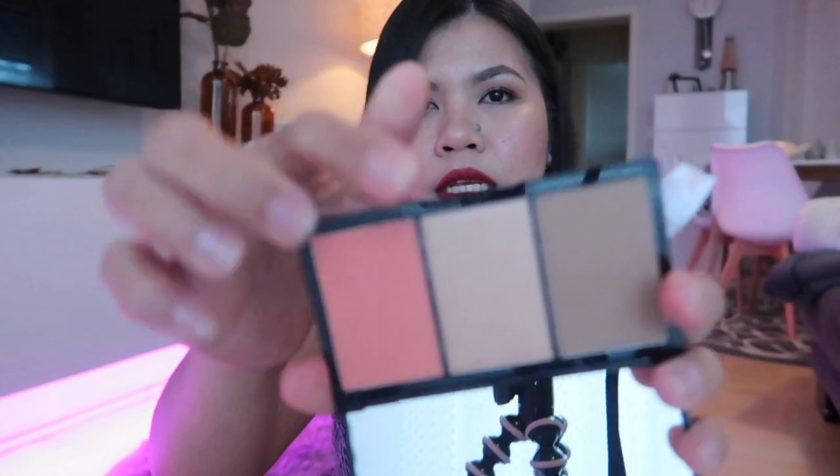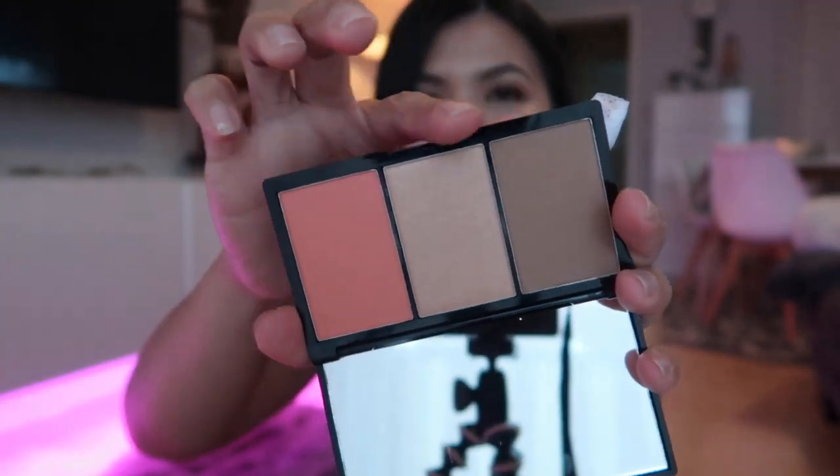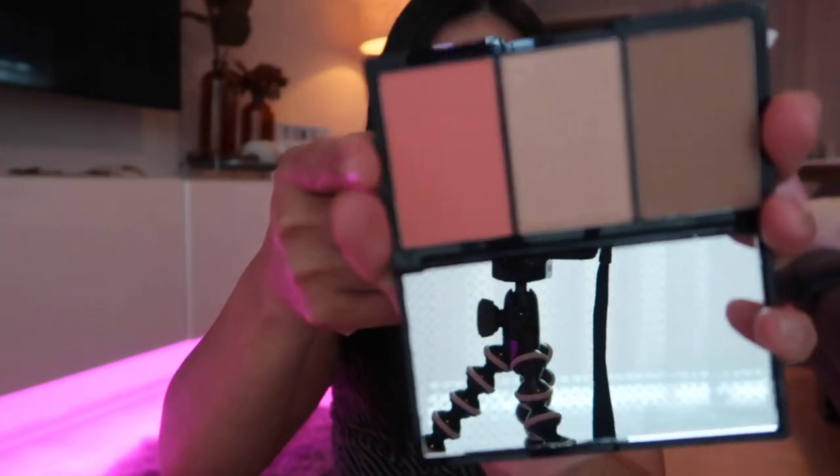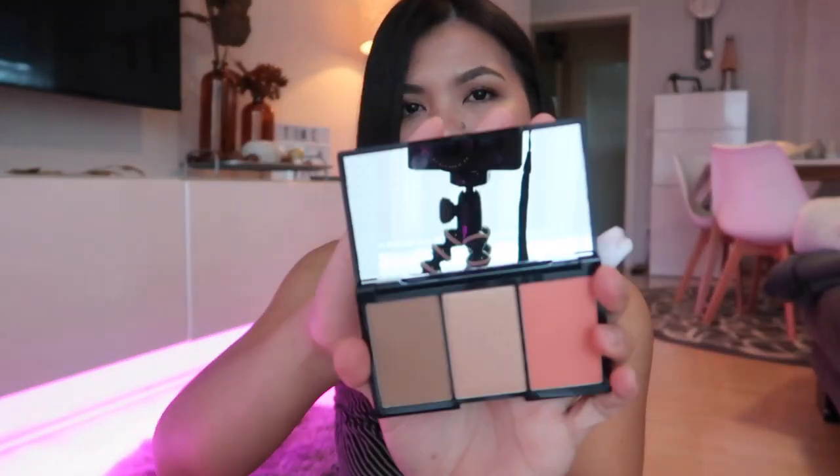The last item from BLK Cosmetics is this Contour, Blush, and Highlight Palette. I already have one like this but I got a new one because I almost finished the contour product. The shade of the highlighter is the same. I really like this for travel because it's very small, has a mirror, and contains blush, highlighter, and contour all in one — so you don't need to bring huge palettes when traveling.